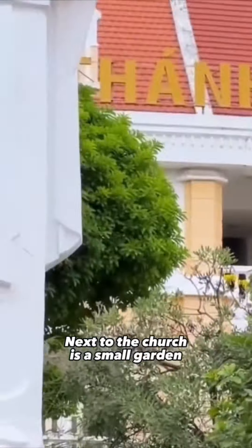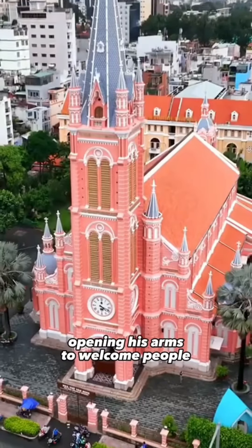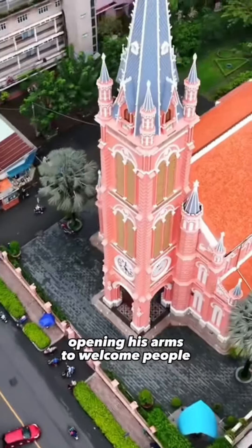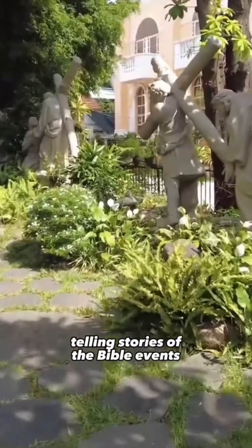Next to the church is a small garden with a large Jesus statue opening his arms to welcome people. There are also other statues in the garden telling stories of Bible events.